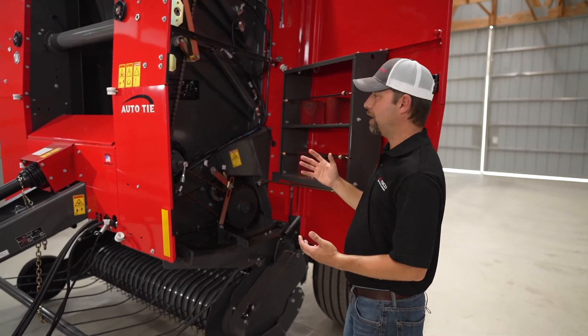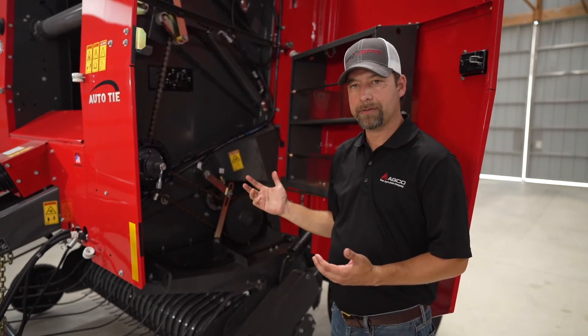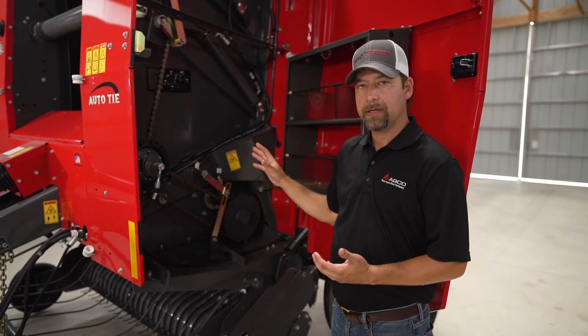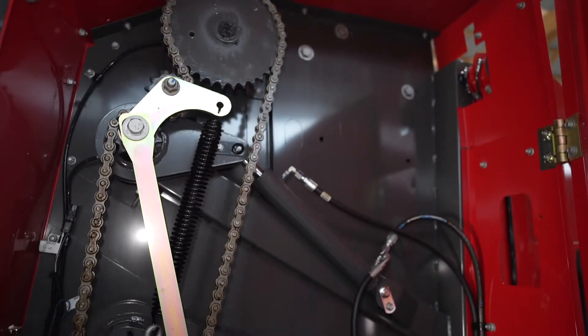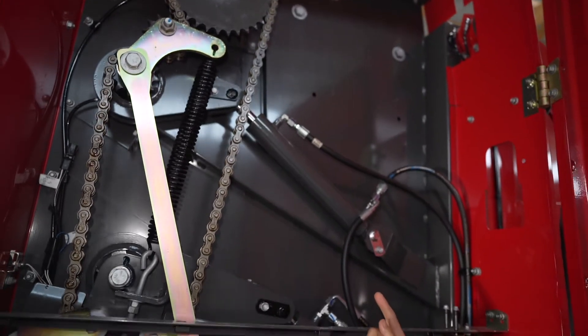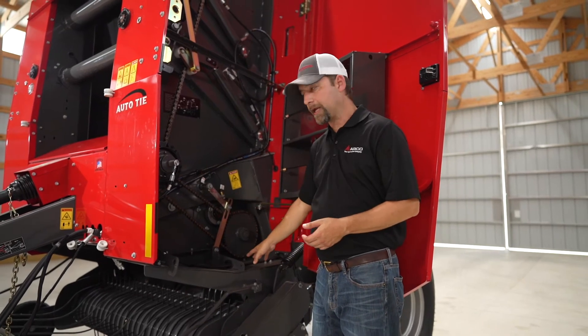As you can see inside, all of our Heston by Massey Ferguson and Massey Ferguson round balers are all about simplicity, so you can see how uncluttered this whole area is. We've got large main chains and also fairly large chains for your drives and for your pickup.